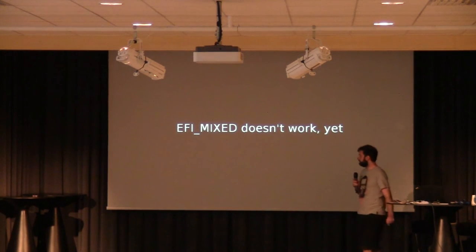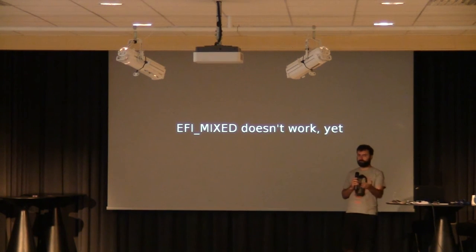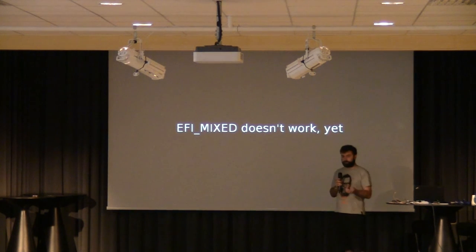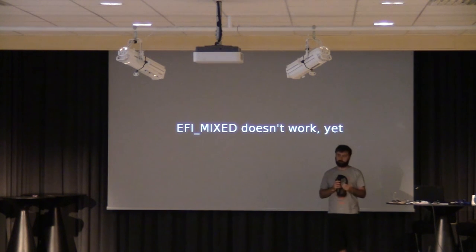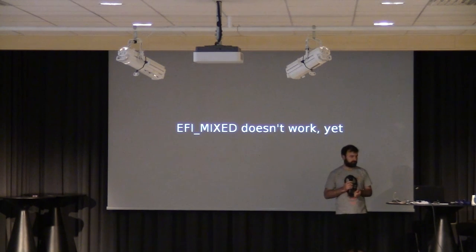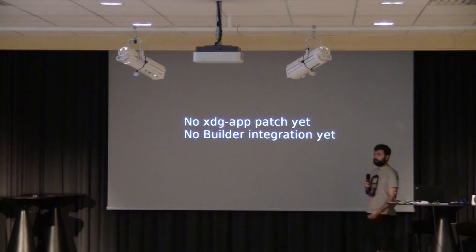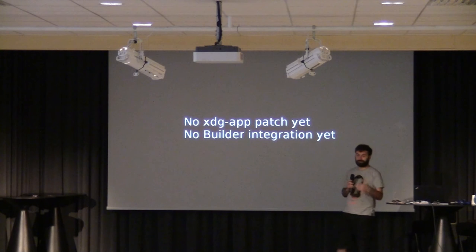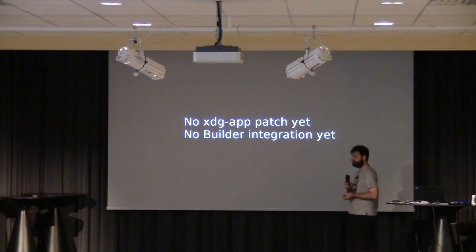EFI Mix doesn't work yet. You can boot the 64-bit OS on those tablets with a 32-bit EFI in theory, but EFI Mix doesn't work in practice, so you need to boot them into legacy mode. That also breaks some drivers that try to access EFI afterwards. And because we weren't able to get the cable working and can't yet run the 64-bit OS on the tablet, we don't have XDG app patches and we also don't have builder integration.